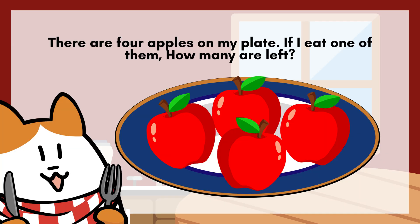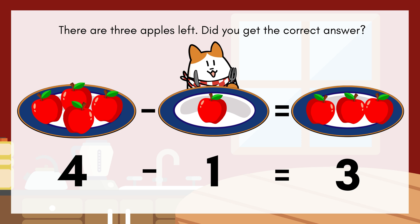There are four apples on my plate. If I eat one of them, how many are left? There are three apples left.